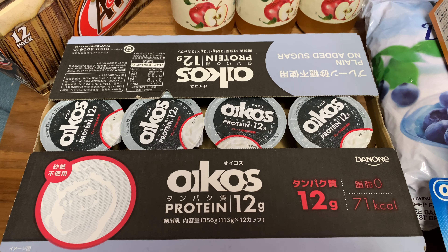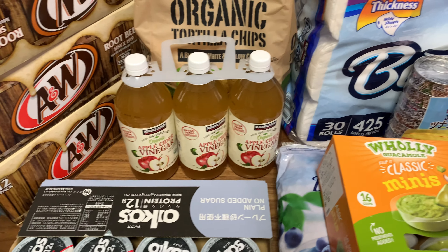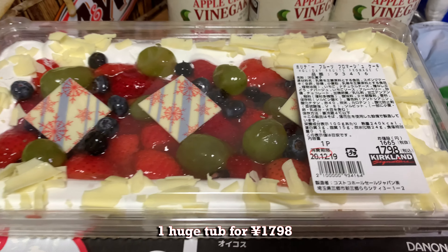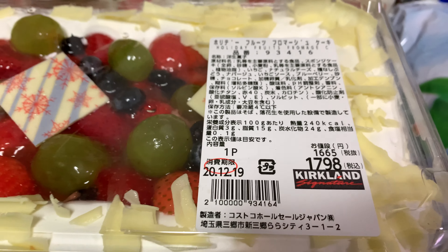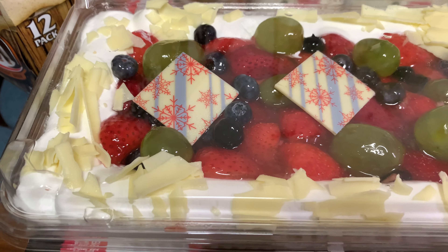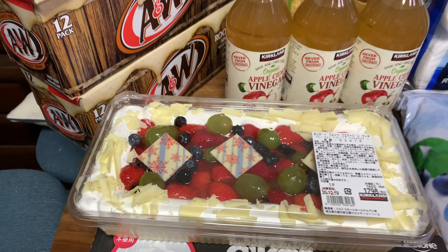Yogurt here — Oikos is a very popular brand for Greek yogurt — 12 cups. I will eat this with the frozen fruits I got. Then there's a new item: a holiday fruit cake, fromage cake, so there's a layer of fromage in the middle and sponge cake around it. This will feed about 10 people. It took about two or three days to finish this cake for my family of five.